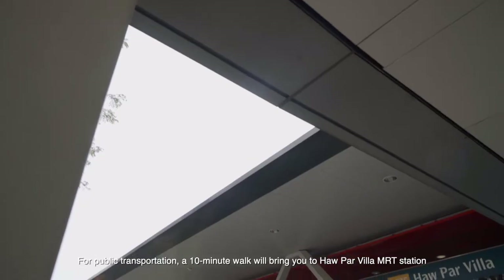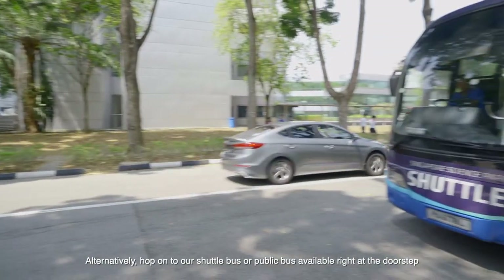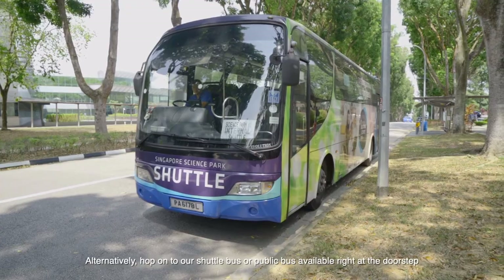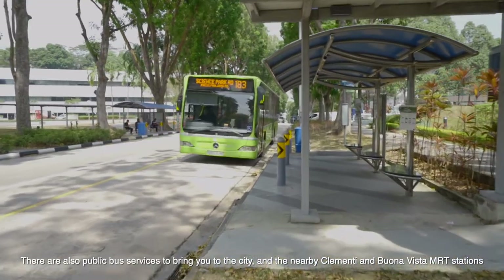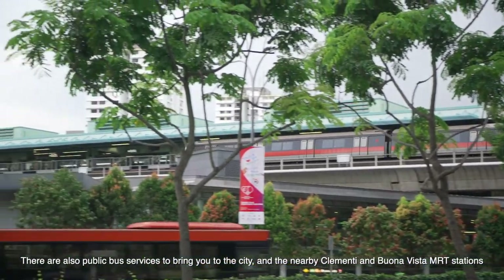For public transportation, a 10-minute walk will bring you to Haw Par Villa MRT Station. Alternatively, hop onto our shuttle bus or public bus available right at the doorstep to get around the Science Park, NUS, as well as to Kentridge and Haw Par Villa MRT Stations. There are also public bus services to bring you to the city, and the nearby Clementi and Buona Vista MRT Stations.